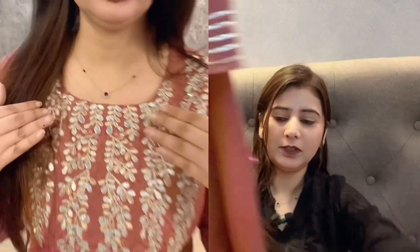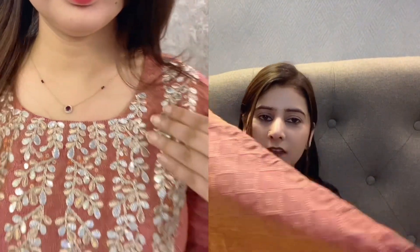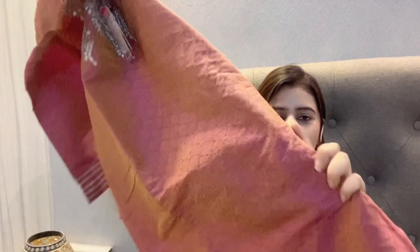The rest of the kurta is plain with a straight fit and normal length. You can style it with any golden color plazo, pants, or leggings. It looks very beautiful with golden color trousers. It can also be styled with silver or white pants.